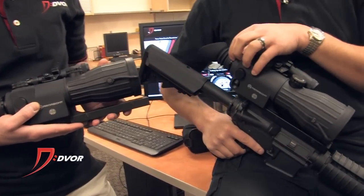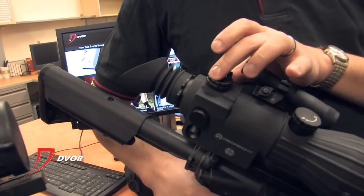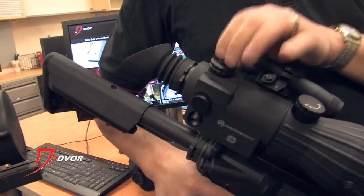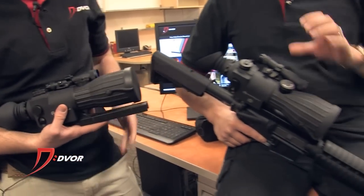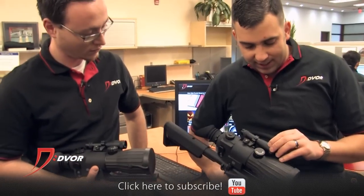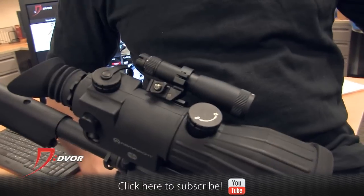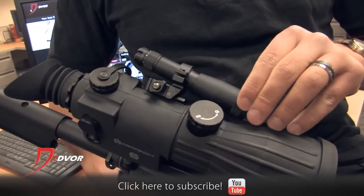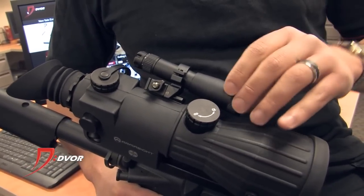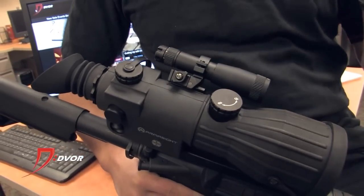First and foremost, you have an adjustable eyepiece here for focus. Both windage and elevation adjustable — the 5X is a half MOA, the 4X is quarter MOA. One of the coolest features of the Orion is this detachable infrared illuminator. It's in the 810 nanometer range. It has this articulating pivot right here that will allow you to position it depending on what range you're shooting at.